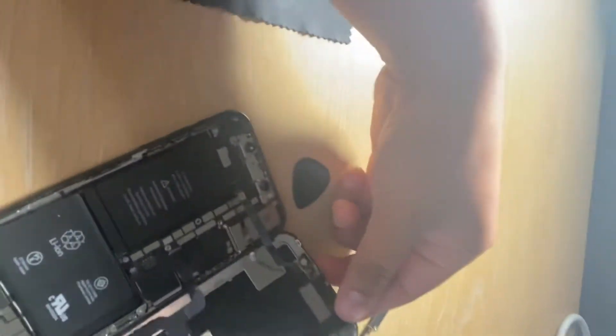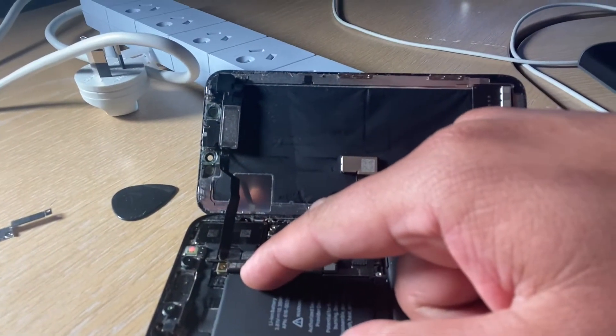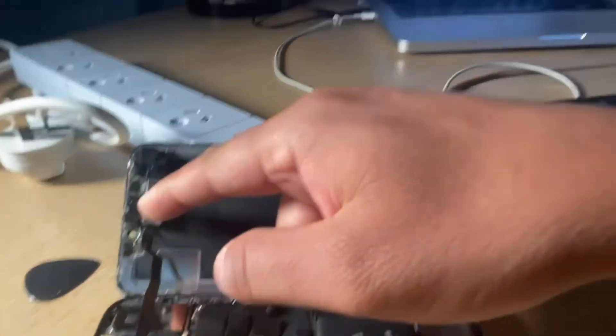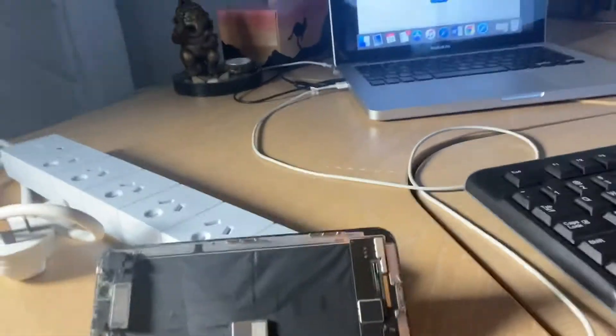I opened up the phone. I saw a YouTube video where someone said it's the proximity sensor — specifically the Face ID connector. If you disconnect that plug and try to reboot, or use iTunes, it might help. I tried through iTunes first but it didn't work with the connector still plugged in.